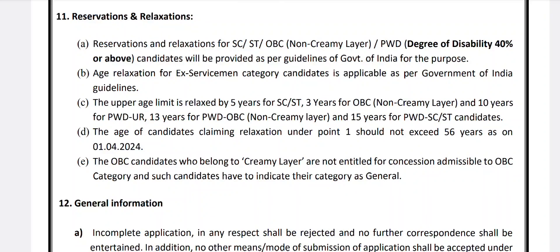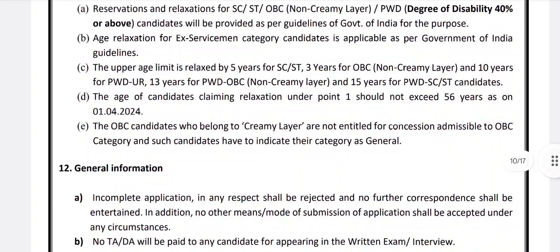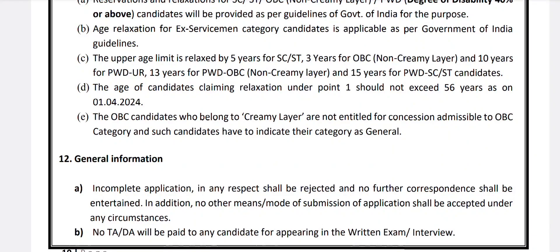Reservations and relaxations for SC/ST, OBC, and PWD candidates will be provided as per Government of India guidelines. Age relaxation: 5 years for SC/ST candidates, 3 years for OBC candidates, 10 years for PWD unreserved categories, 13 years for PWD SC/ST categories, and 15 years for PWD OBC categories. The age of candidates claiming relaxation should not exceed 56 years as on 1st April 2024.